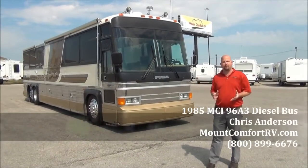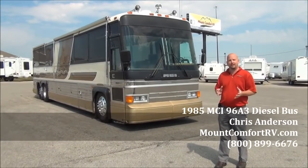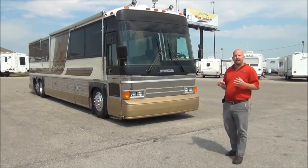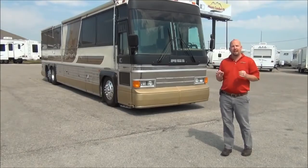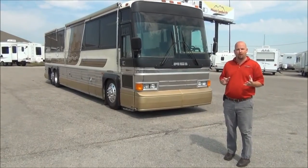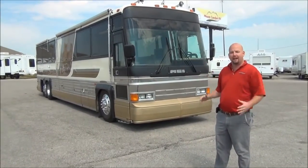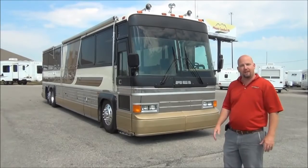Hi folks, Chris Anderson from Mount Comfort RV. For all you conversion bus nuts, we've got a piece for you today. This is a 1985 MCI conversion bus that somebody has just done an outstanding job of converting to a motorhome. You can see this is the Prevost bus look. If you're looking for that at a much better than a Prevost price, this bus is going to give you everything you need.